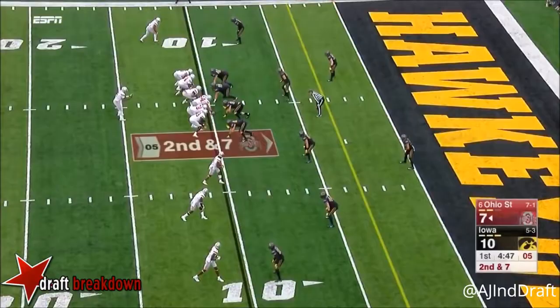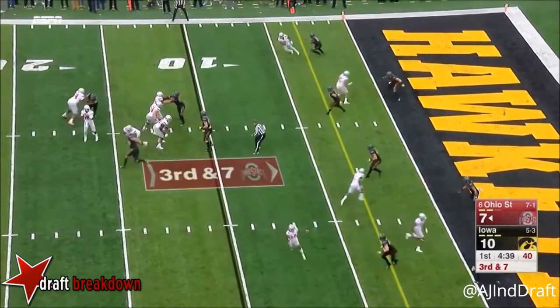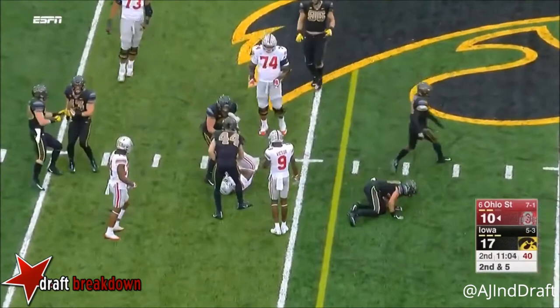Play fake, Barrett to throw this time. Incomplete to Marcus Ball to the left. Here's Barrett, looking for the middle of the end zone. Rushing four, back of the end zone. The keys will be to keep those explosive plays by the opponent to a minimum. Barrett will keep it, make a few people miss, he'll take a shot.